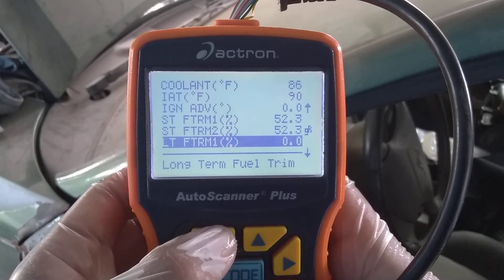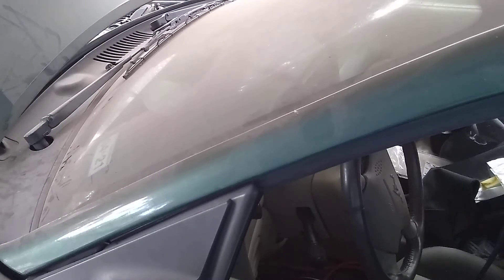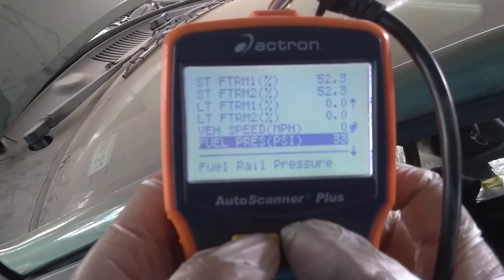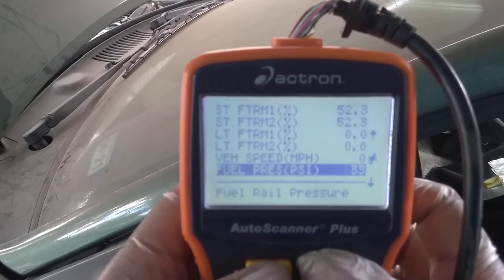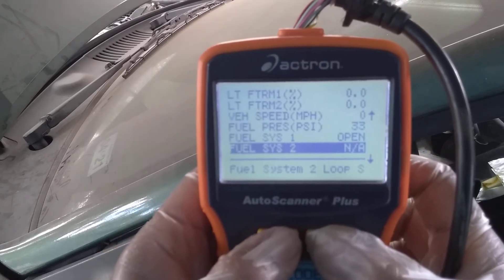Bank 2 short-term fuel trim is the same. Long-term fuel pressure is 33. Let me see where the gauge is reading — so 33. Fuel pressure is 33 on the scan tool, and my fuel pressure gauge is reading exactly the same. The last time I did this there was a difference, but this time I put Teflon tape — a pretty good amount — on all the threading and connection points, so now they match up.